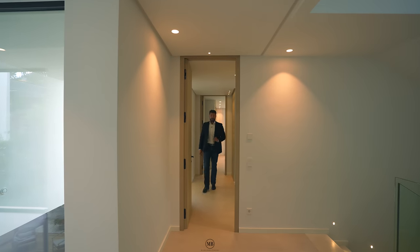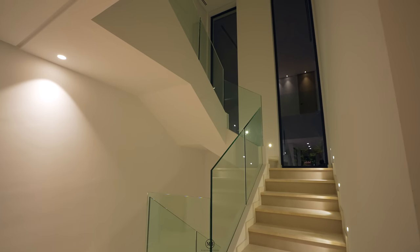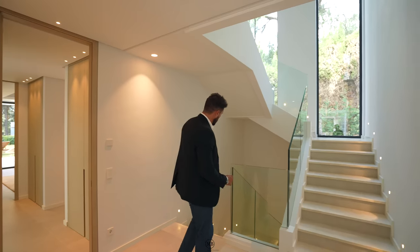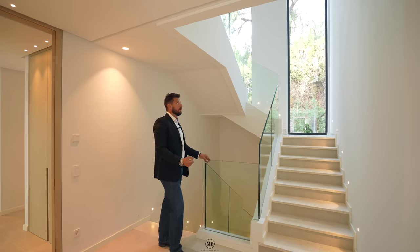We are finished with the second en-suite bedroom on this floor. Here is the big staircase with big picture windows. I like how the balustrade is made of glass — it just lightens the whole thing. Let's go upstairs and see what we find.